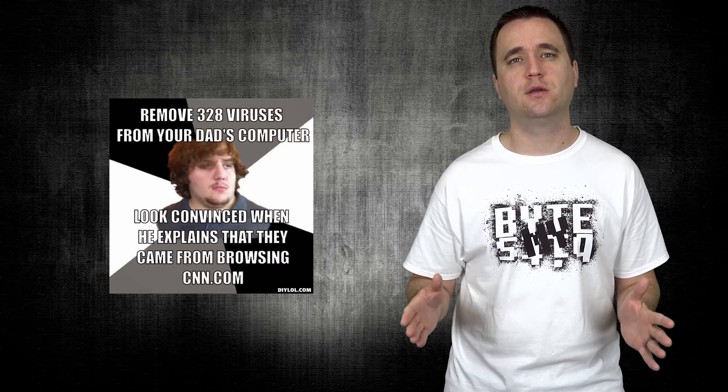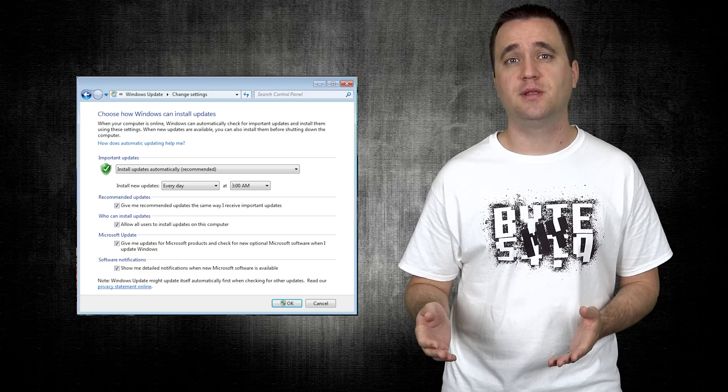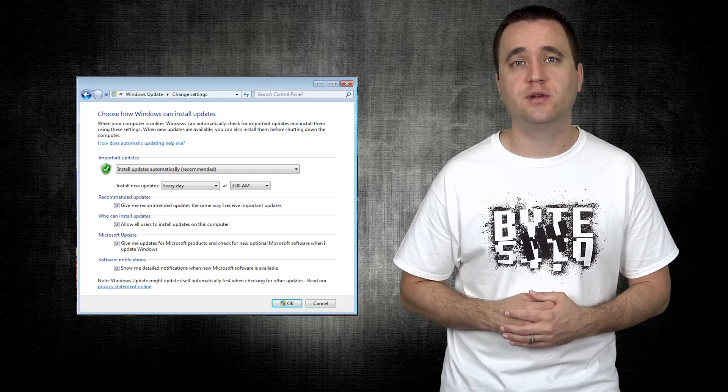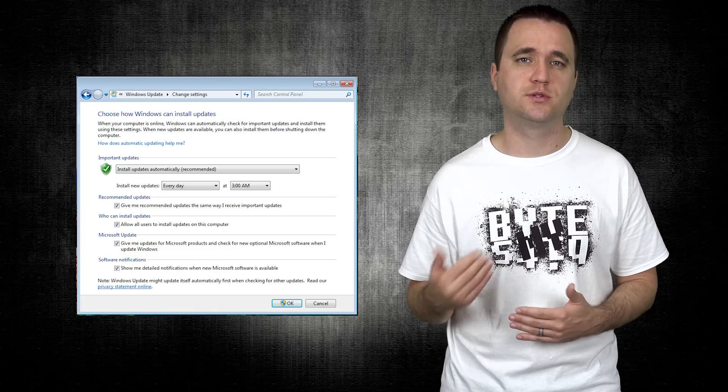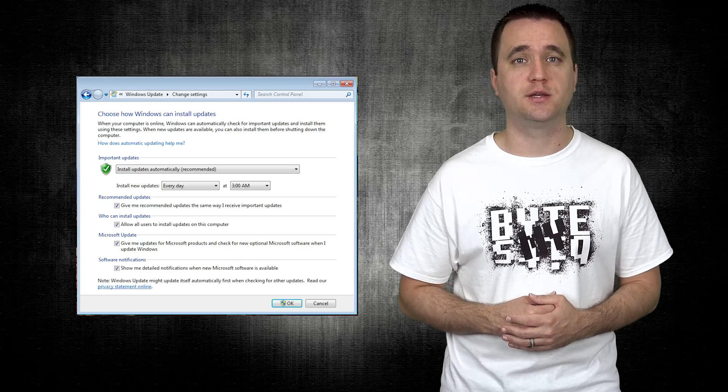Situation number one: you set up a computer for a relative, let's say a grandmother. You're the go-to IT person for your family, and if anything goes wrong, it's up to you to fix that computer. If you want to set this computer up and just leave it be, you might want to turn on Automatic Update. When your grandmother turns on and off her computer every night, it's going to automatically apply those security updates, keeping her computer as secure and up to date as possible without you having to intervene. This type of scenario is definitely beneficial — it's a hands-off situation where you can just set it and hopefully forget it, assuming everything else like virus or malware definitions is also set to update automatically.